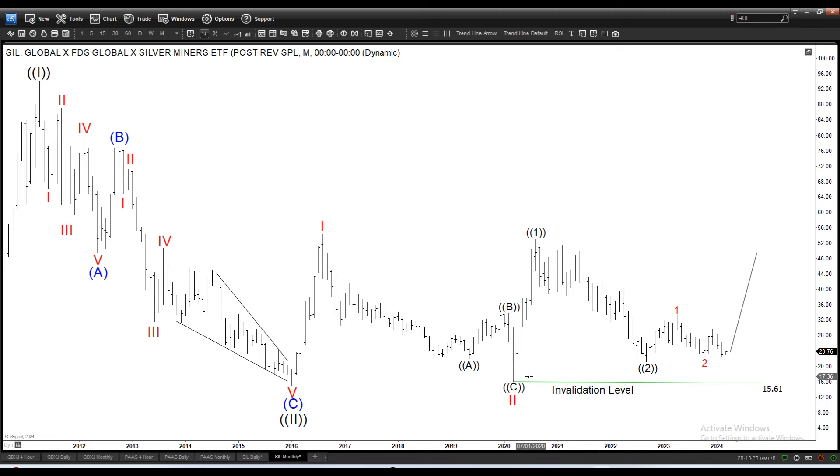So we're calling this one, two, and then another one, two, and this is another short-term one, two. And if I go down, this is the monthly timeframe.